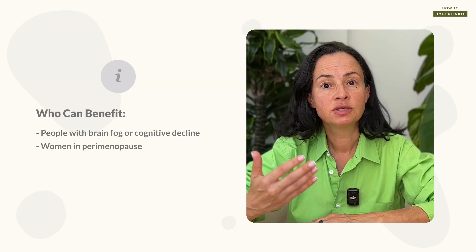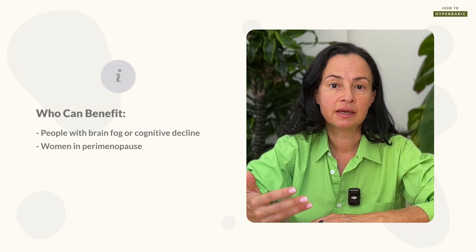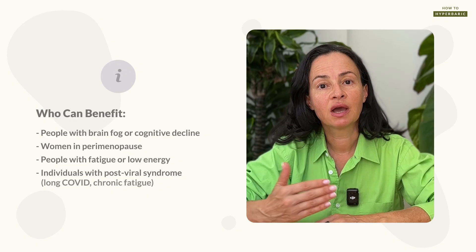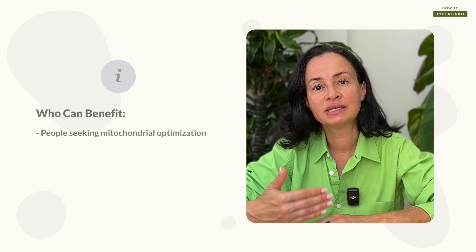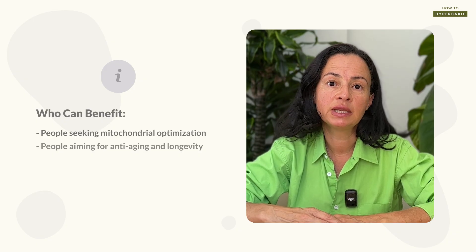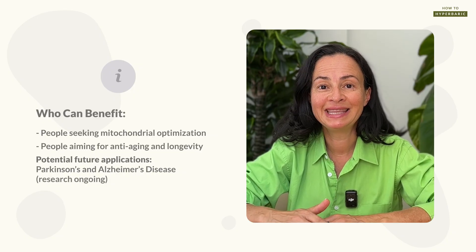Women who suffer from perimenopause will benefit, as two of the most common symptoms are brain fog, muscle and joint pain, and fatigue. Methylene blue will drastically improve energy production. People suffering from post-viral syndrome such as long COVID, chronic fatigue syndrome, or those just recovered from an infection will benefit, as will people generally looking to optimize mitochondrial function. Methylene blue has also been researched in longevity, anti-aging, Parkinson's disease, and Alzheimer's, with some very promising results.